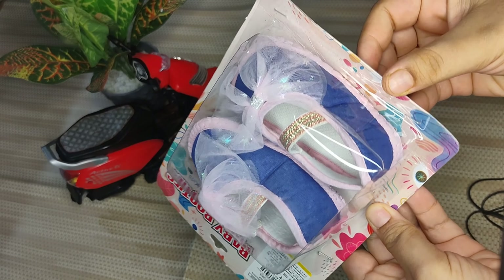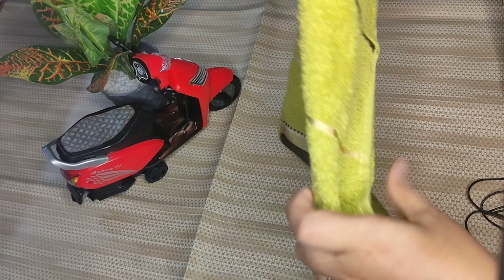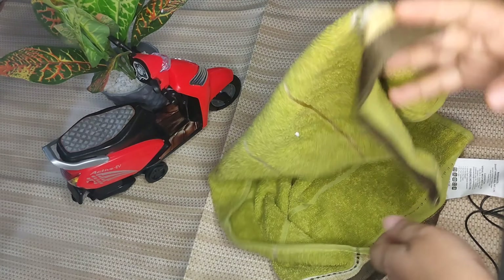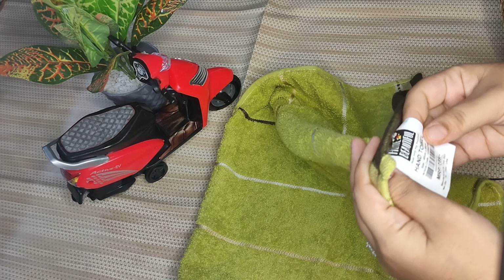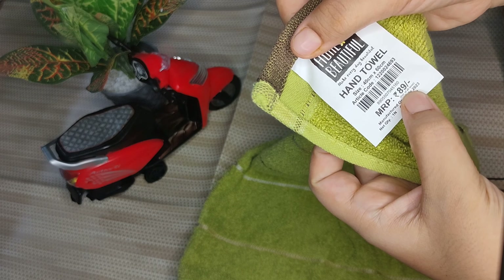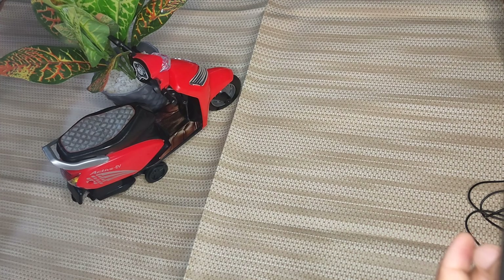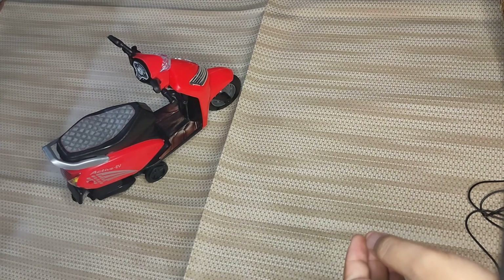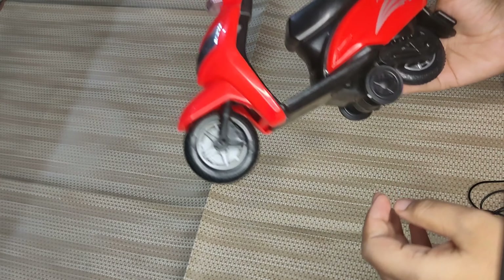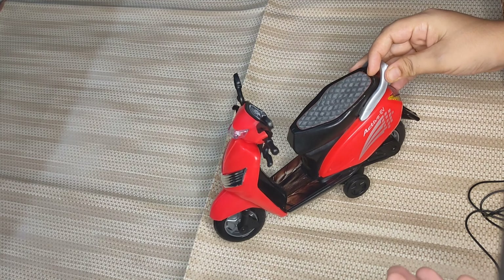This is a towel — this towel can be used for hands. This towel is 189 rupees and it is also good quality. Then this one is 199 rupees — this is a very cute one. This one is also 199 rupees and this was originally 400 rupees.